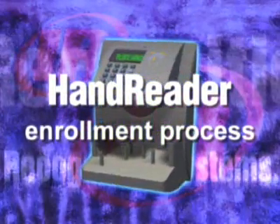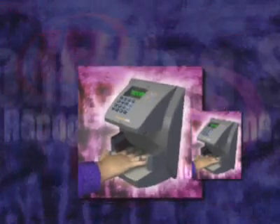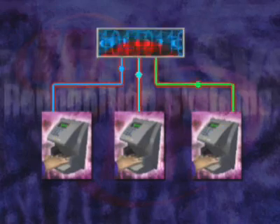The enrollment process is quick and efficient, much like the everyday use of the hand reader. You repeat the hand scanning process three times, and the scans are averaged to establish the unique 9-byte biometrics data for your right hand.